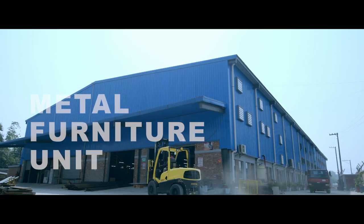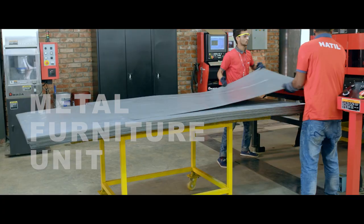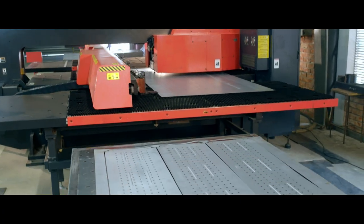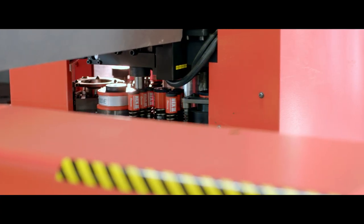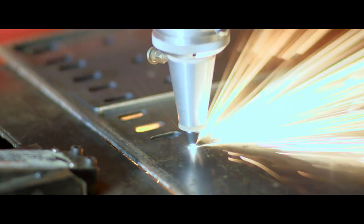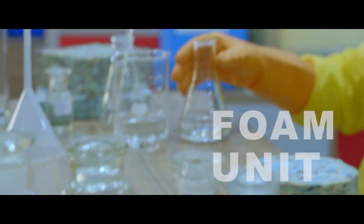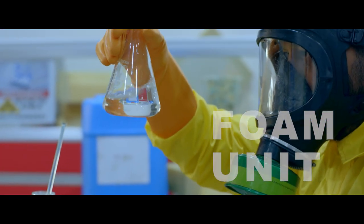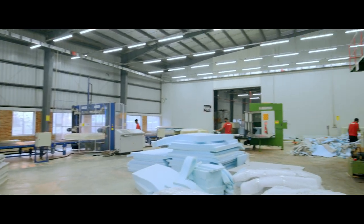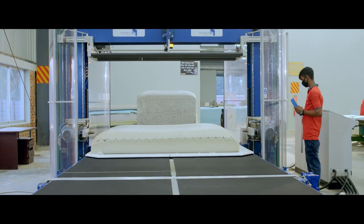Being a brand that produces diverse products, it's no wonder that Hatil has its very own metal furniture unit. A wide range of metal furniture is produced here with the use of top-class machines. Foam used in Hatil furniture comes from its very own foam production unit, which produces various foam products that complement the diversity of Hatil furniture.